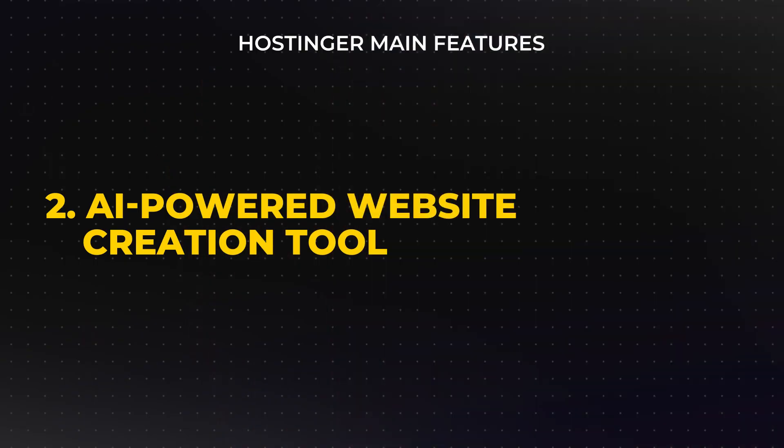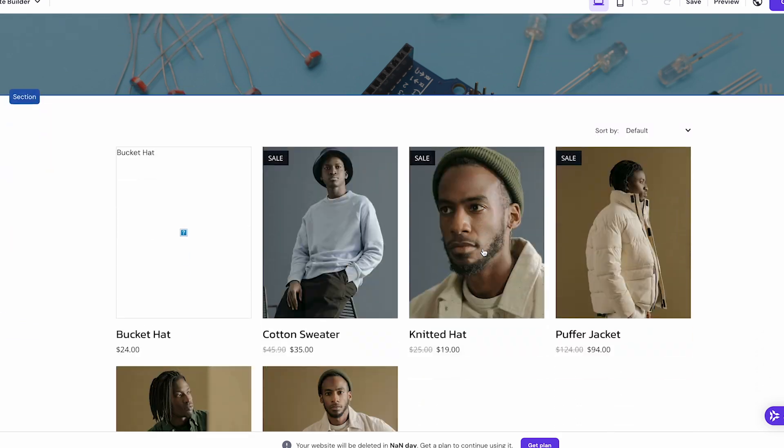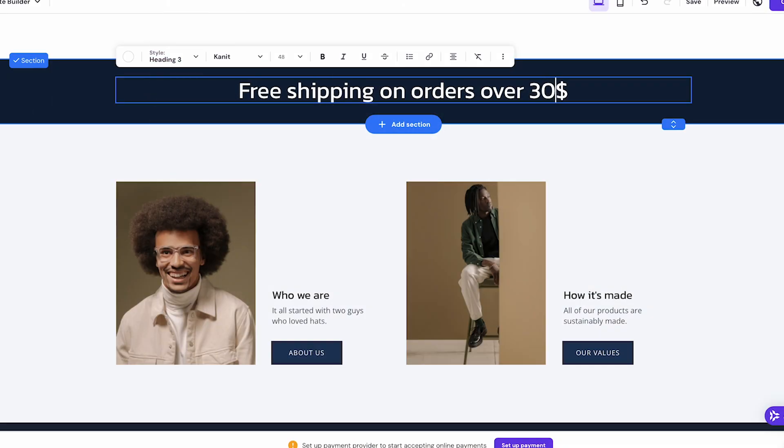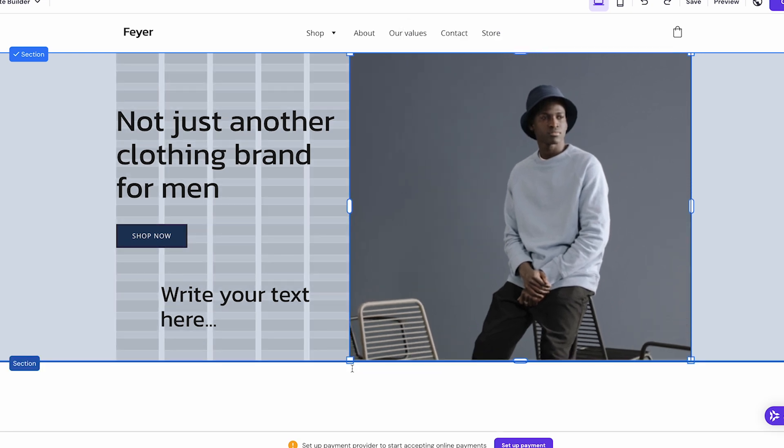A unique feature of Hostinger's builder is its AI-powered website creation tool. For those who don't want to start with a blank page, this AI tool asks just a few questions about your site's purpose and industry before generating a website tailored to your answers. This can be especially helpful for beginners who may feel overwhelmed. The AI generates a layout, design style, and some basic content, which can then be adjusted or replaced as you see fit, acting as a helpful starting point rather than just a fixed solution.